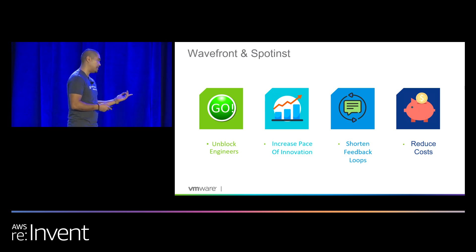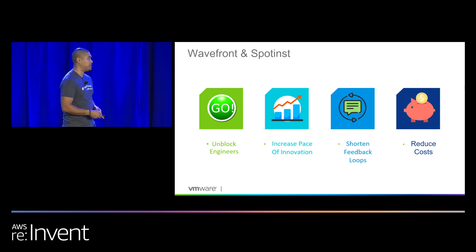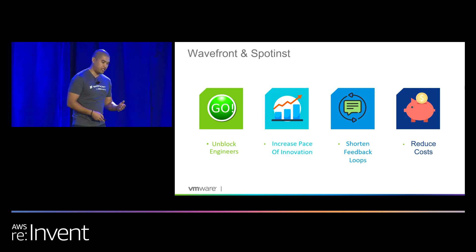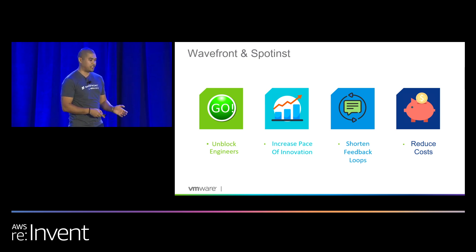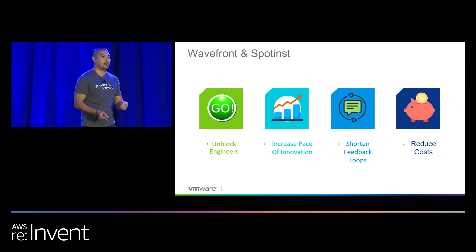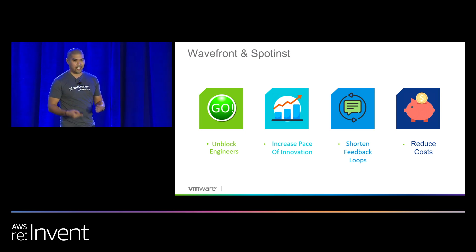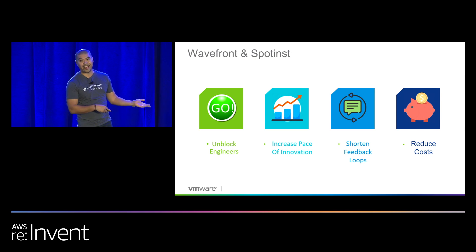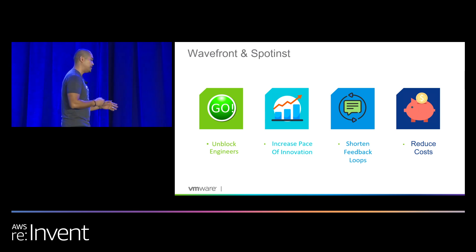Using Wavefront and Spotinst together, we were able to unblock engineers so they can focus on iterating their code, whether it's infrastructure or applications. We've been able to increase our pace of innovation, focus on evolving something rather than just supporting something. We've shortened the feedback loops between operations engineers and developers because they're not watching a cluster and figuring out which instances to choose. Your time is worth more than that. We've been able to reduce costs in terms of the resources actually supporting the cluster, but also managing those resources — we've got an integration that does it for us, fire and forget.